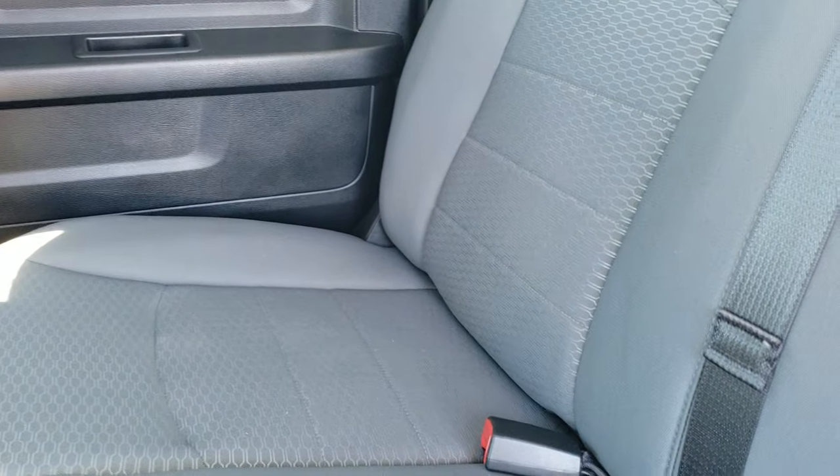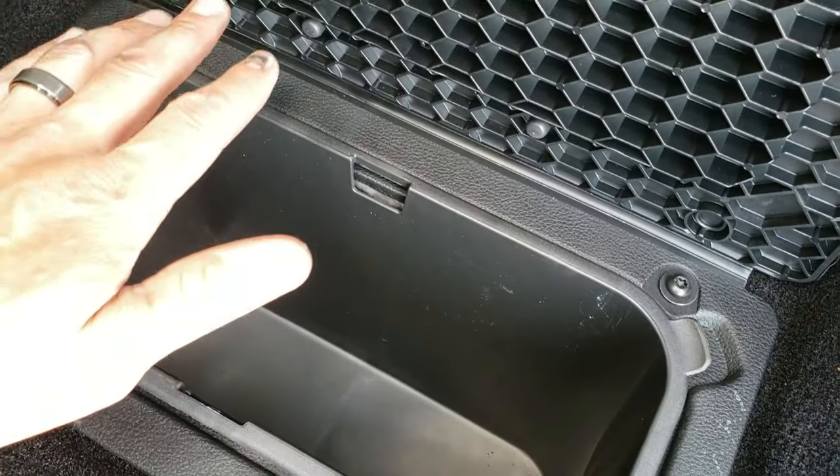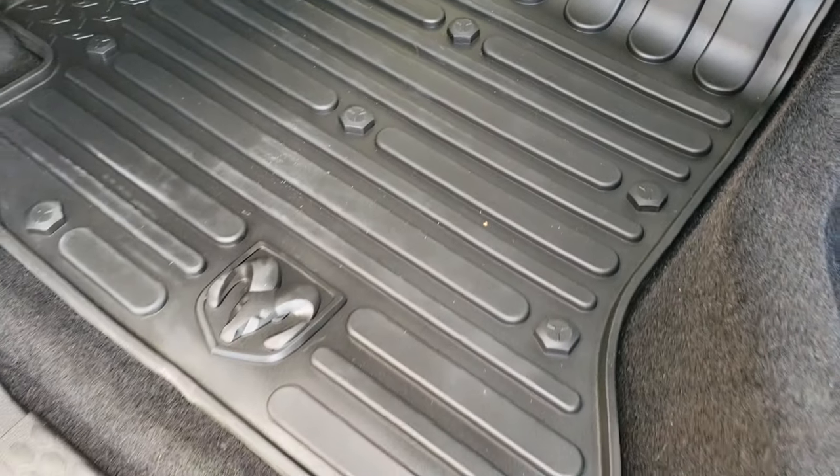I'll take a quick look at the back seats. Back seats are very clean as well. Latch child safety system. You get the fixed glass rear window. These seats fold up for extra storage underneath, and all the crew cabs come with in-floor storage on each side with removable bins for easy cleaning — you can put ice and drinks in there and then easily dump them out and clean them. And then an all-weather floor mat back here.